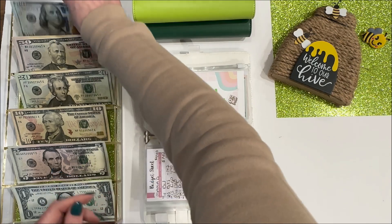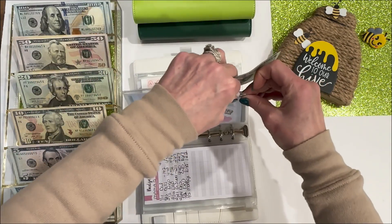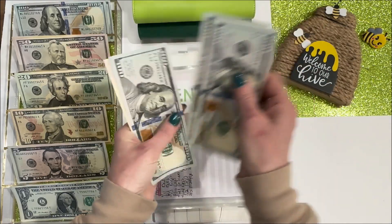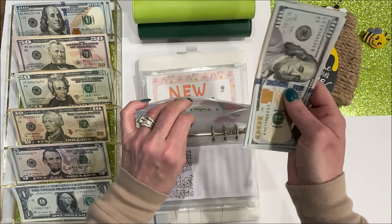Dental is getting $200. Dental now has 1, 2, 3, 4, 5, 6 — $600. We're building this one back up since I had to clear it out a few weeks ago, so that is good news.